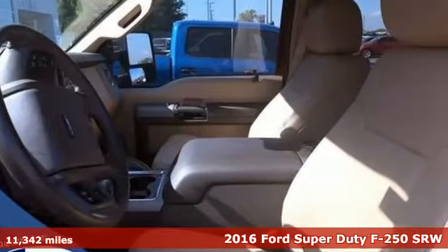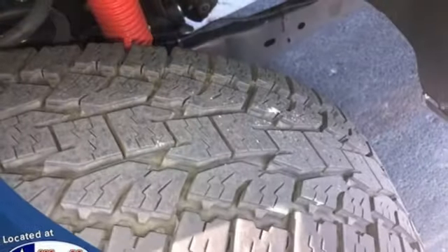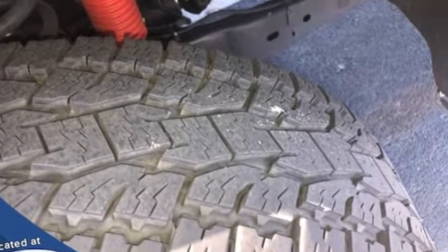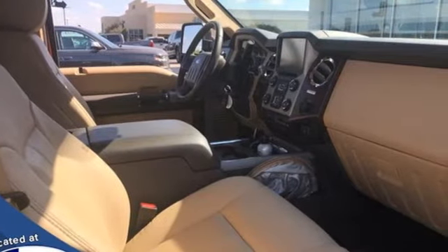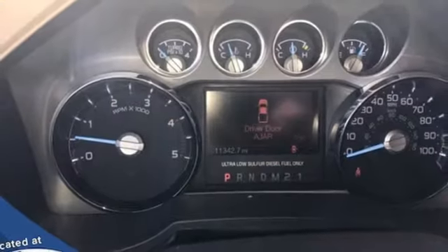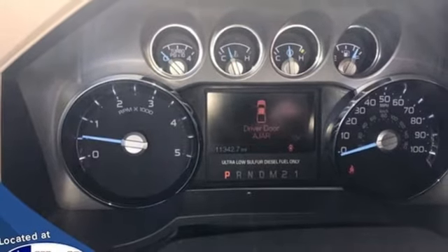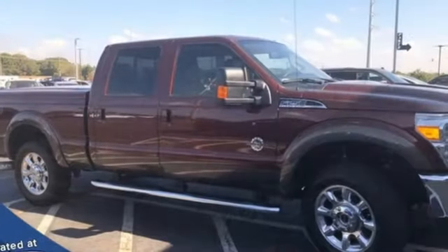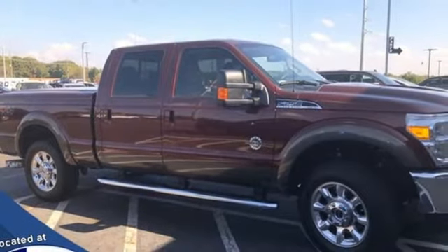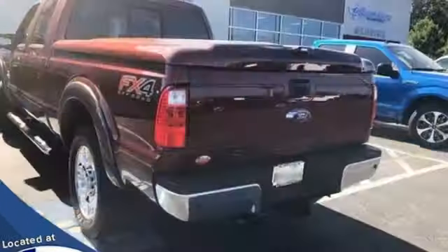It boasts an impressive list of features like these: intercooled turbo V8 engine, four-wheel drive, driver selectable mode, trailer brake controller, integrated navigation system, Wi-Fi hotspot, front heated and ventilated leather bucket seats, trailer hitch receiver, electronic shift on the fly, up-fitter switches, and automatic transmission.